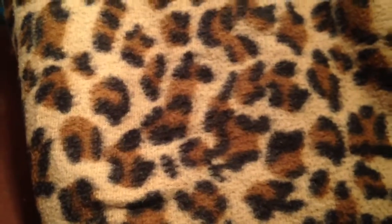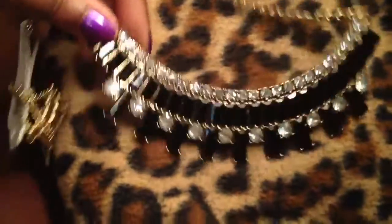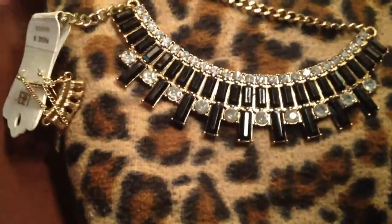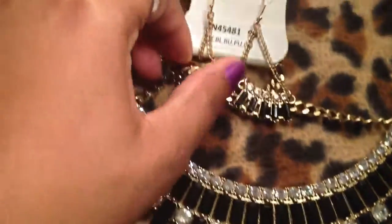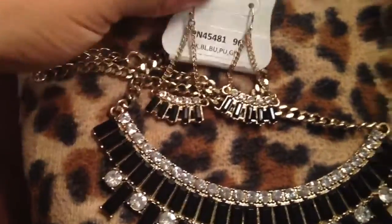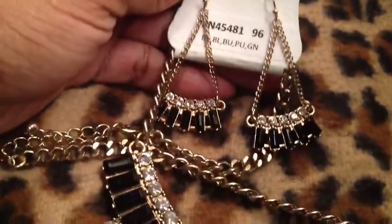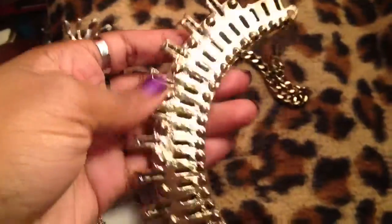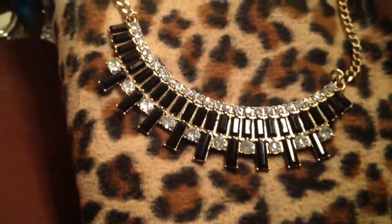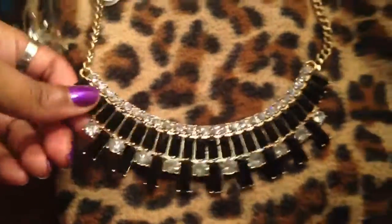I also got this beautiful necklace from him. It's black and white crystal and the earrings are really really nice — I think the earrings are so cute. It's like an antique gold color and it's solid, well made, and really sparkly. Again, for three dollars I just could not say no.